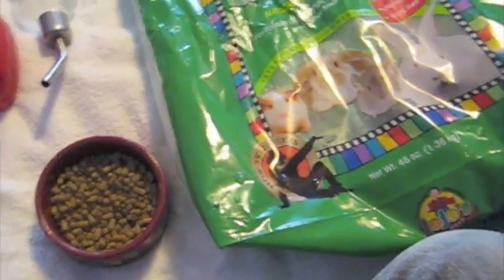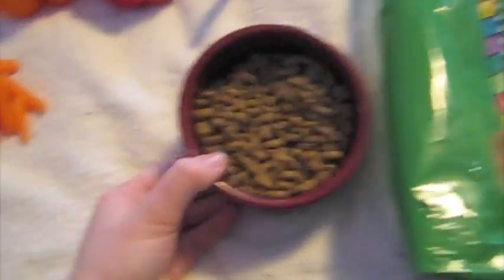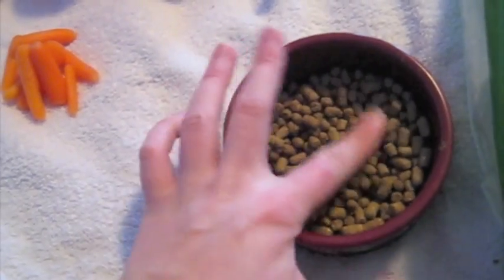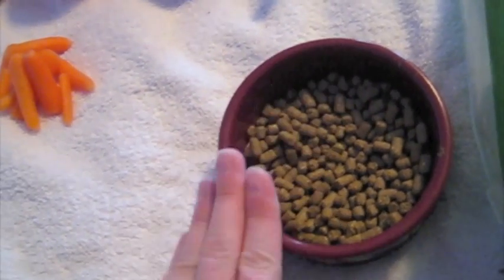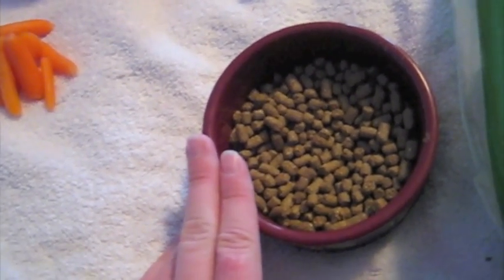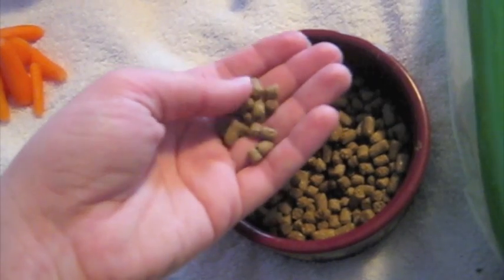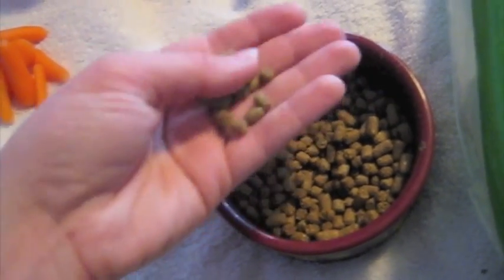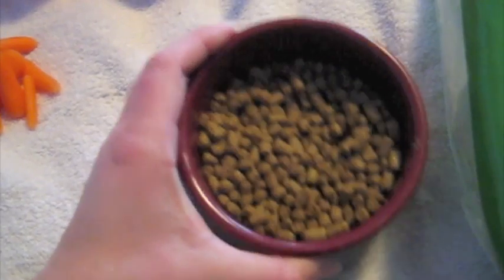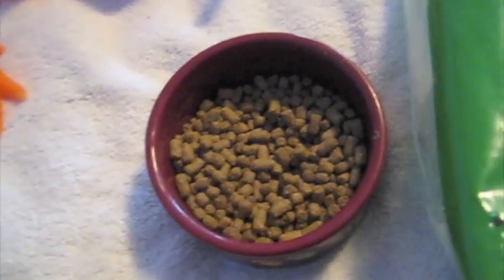First of all, I just want to say that your guinea pig should always have a fresh supply of good guinea pig kibbles. If they're over six months, they should be having a timothy hay-based guinea pig pellet. Oxbow, Burgess, Martin — they're all good brands. If it's under six months, they should have an alfalfa-based pellet because they're still growing.